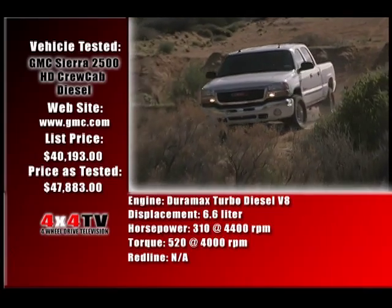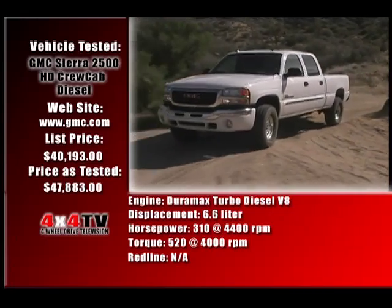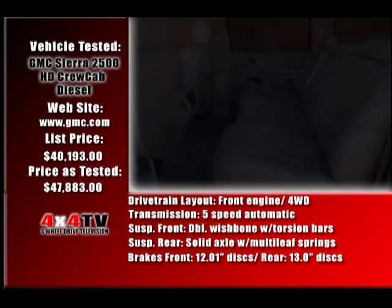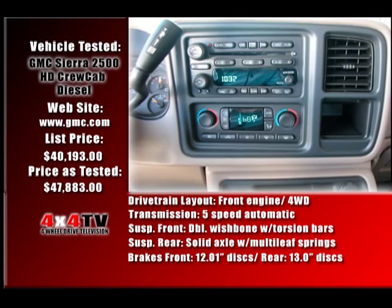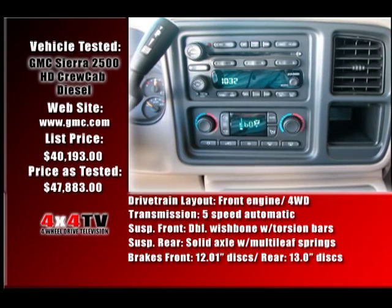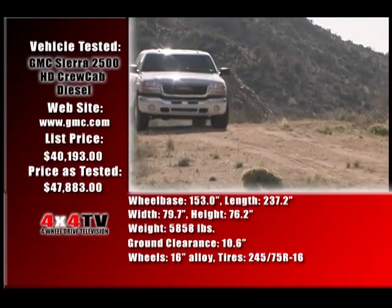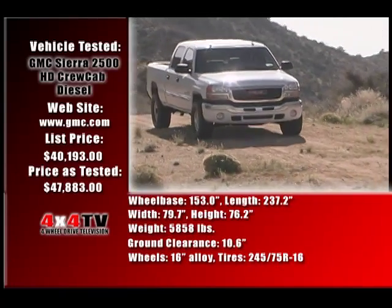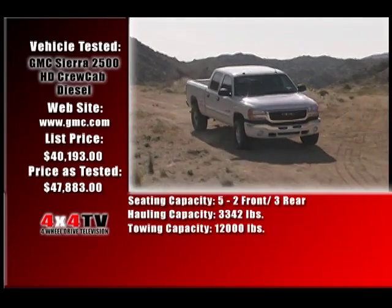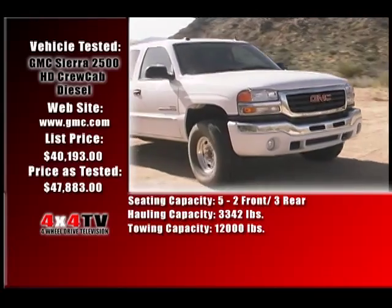Our truck was the SLT model, which included everything in the GMC books to make your truck experience as luxurious as possible, including heated and power-adjustable leather seats with memory locations, XM satellite radio, OnStar, automatic dual-zone HVAC controls, a 6-CD in-dash Bose stereo system, and an onboard computer for mileage, trip functions, maintenance schedule, and more. The quality of construction, both inside and out, was on par with what you'd expect from the Japanese, and the ride, especially for a heavy-duty truck, was quite nice.